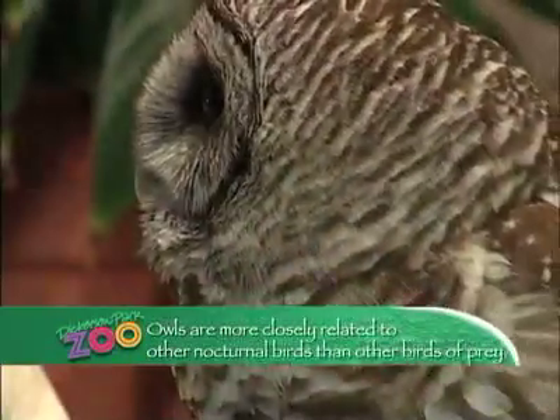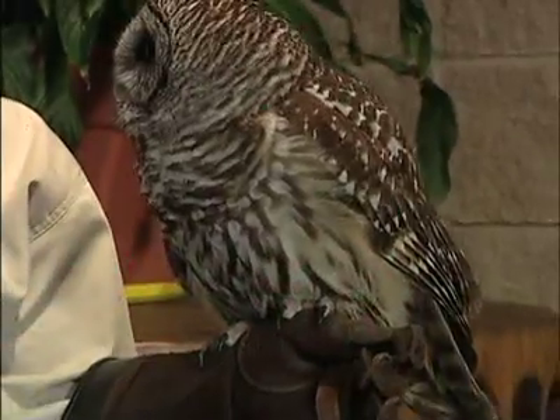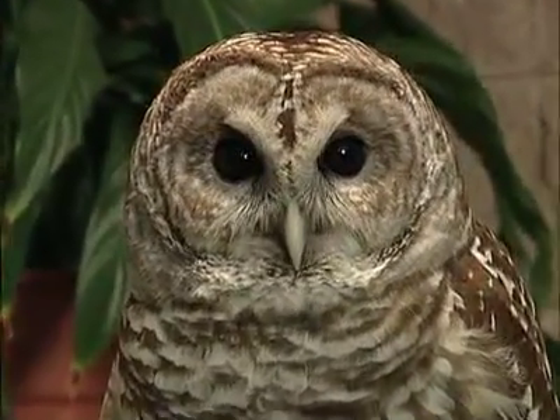Barred owls are one of four species of owls that are year-round residents of Missouri. Many of these species are declining in numbers. You can help protect the habitat for owls by recognizing if these birds are nesting in large hollow trees or other structures on your property and protecting these nesting sites. And that's your ZooTail for today.